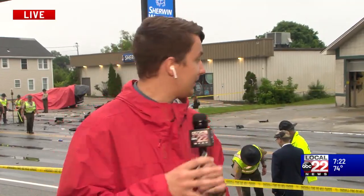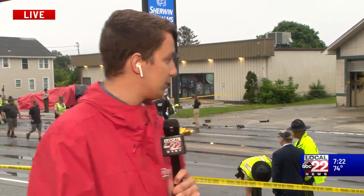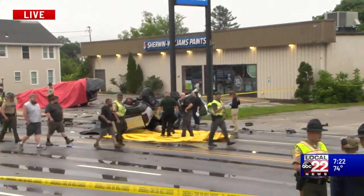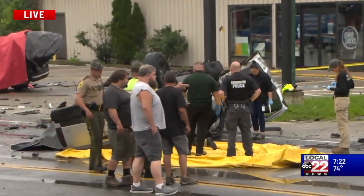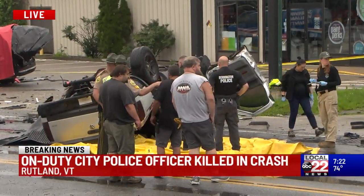Yes, Lauren, that's exactly right. Quite a bit has actually happened since we last joined you 15 minutes ago. I'll show you what everything looks like right now. You can see they have what looks like a yellow tarp by the truck that flipped upside down in the accident.